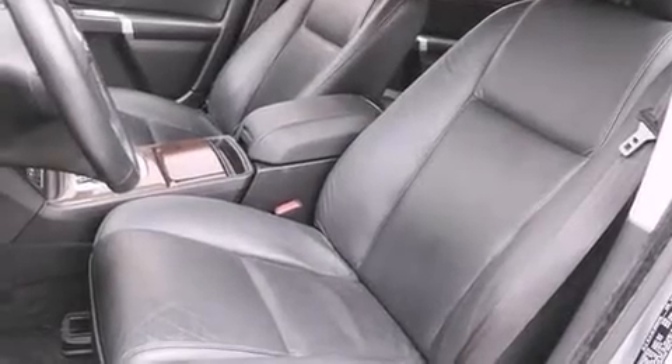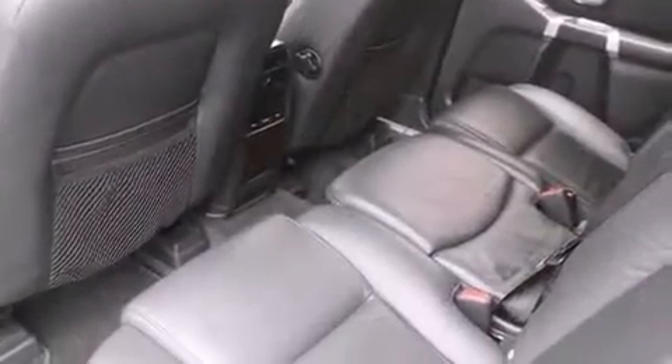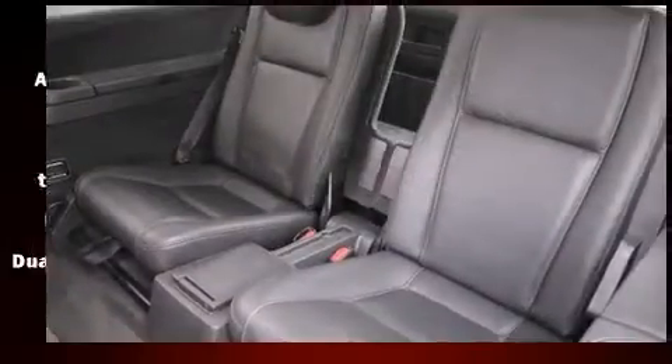Volvo ensures the safety and security of its passengers with equipment such as dual front impact airbags, head curtain airbags, integrated rear child seats, traction control, and brake assist.